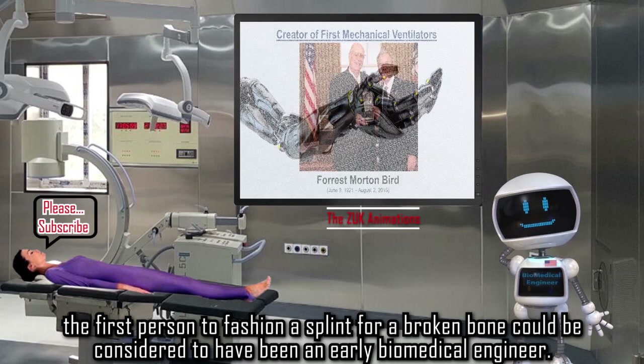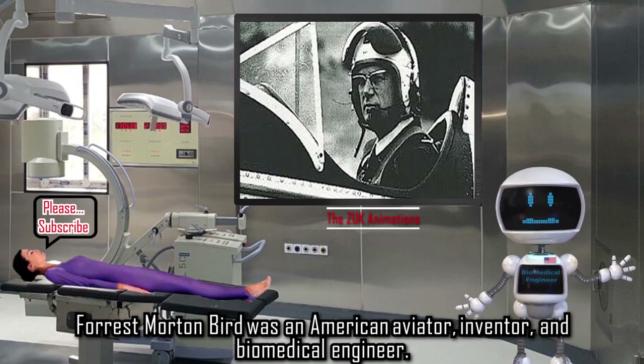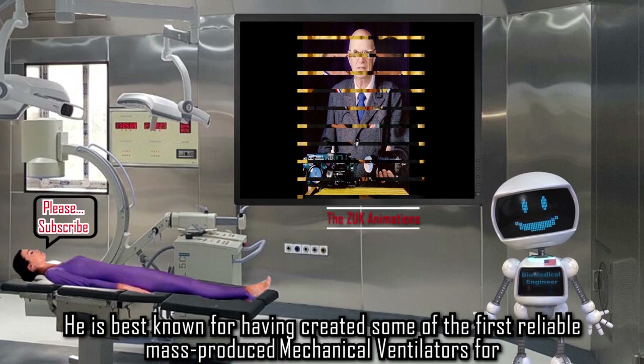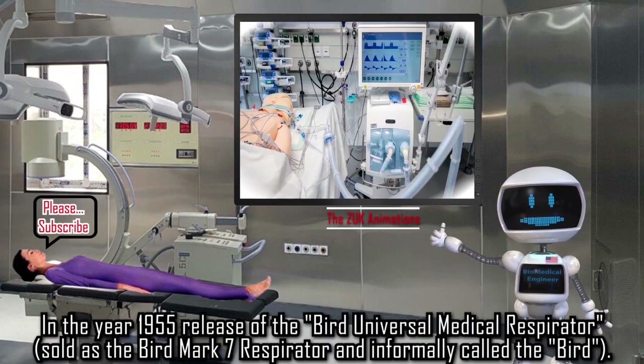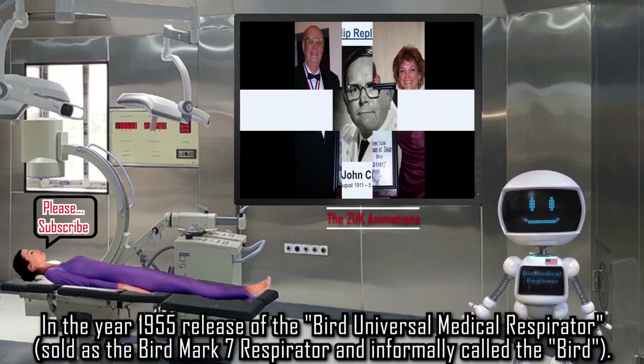Forrest Morton Bird was an American aviator, inventor, and biomedical engineer. He is best known for having created some of the first reliable mass-produced mechanical ventilators for acute and chronic cardiopulmonary care. In 1955, he released the Bird Universal Medical Respirator, sold as the Bird Mark 7 Respirator, informally called the Bird.